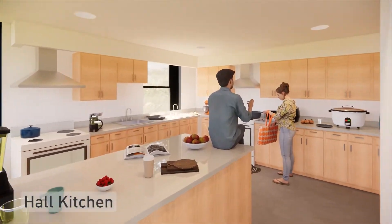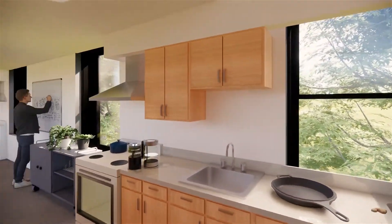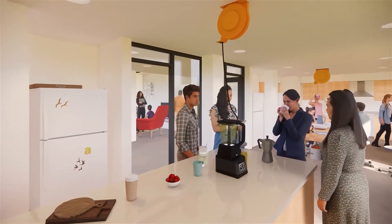The renovations will expand and refresh the layout of hall kitchens and feature eco-friendly electric appliances to support MIT sustainability goals and engage residents in meal prep within a thriving social community.